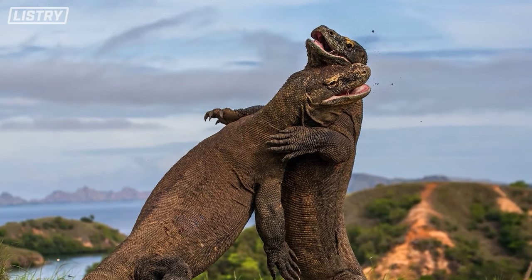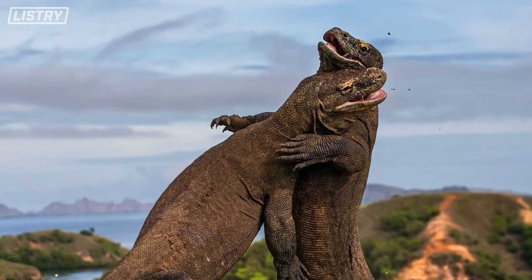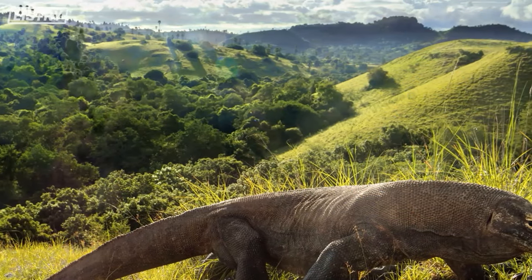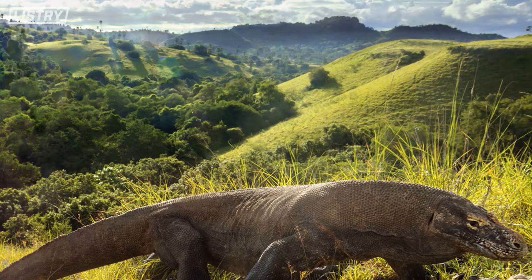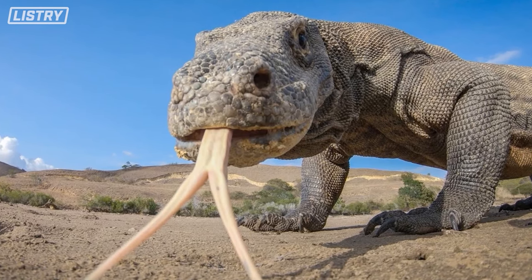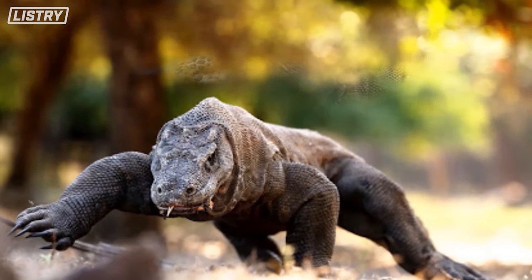Their method of killing is to charge their prey and attack their underside or throat with sharp claws and serrated teeth, causing rapid blood loss and fatal lacerations. That is absolutely terrifying.